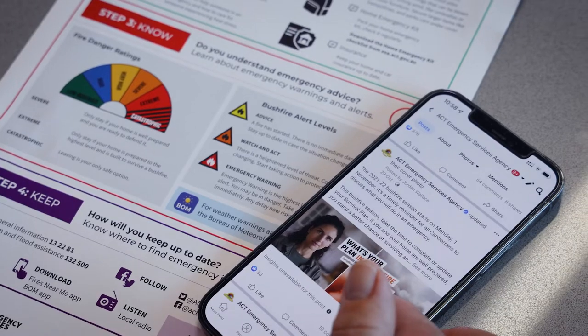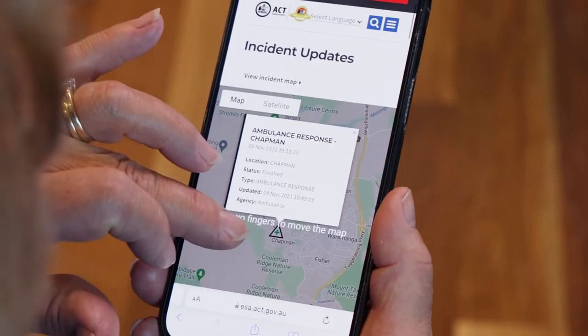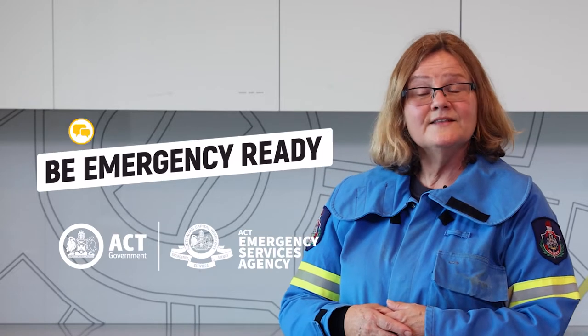Keep informed. The single point of truth for emergency information is the ACT Emergency Services Agency. You can check social media, the website or listen to local radio to stay up to date during an emergency.